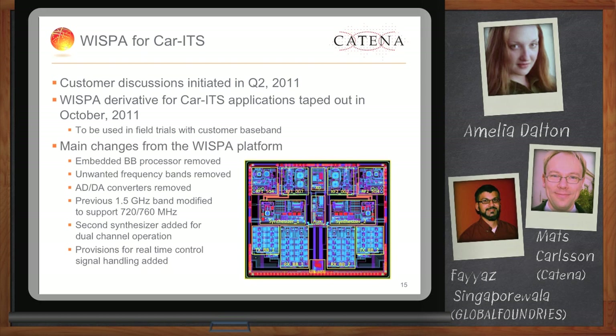At Global Foundries, we encourage our customers to use pre-validated IP platforms which they can easily customize to meet their specific needs and take advantage of much reduced time to market. In this case, the customers needed only certain features from the platform, and these were easily removed and re-validated in a very short time, thus benefiting this particular customer with a very aggressive time schedule.